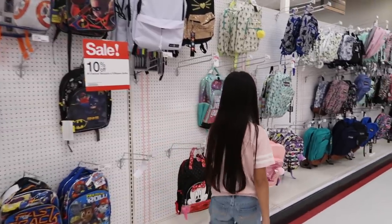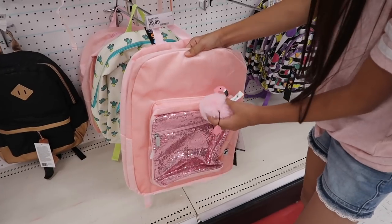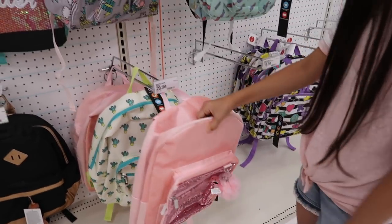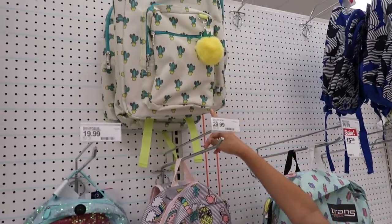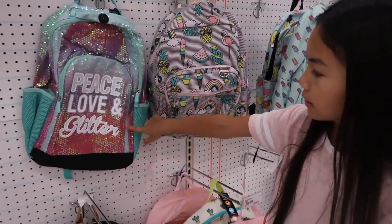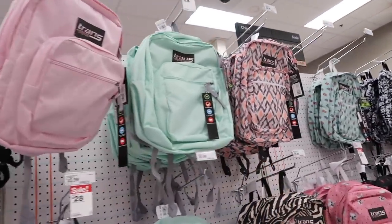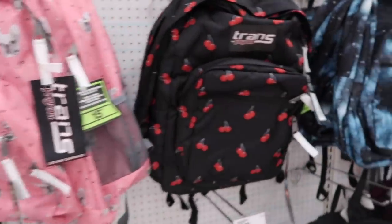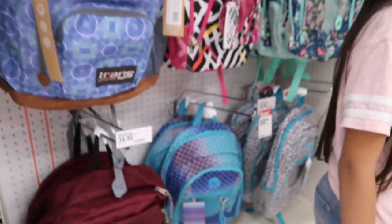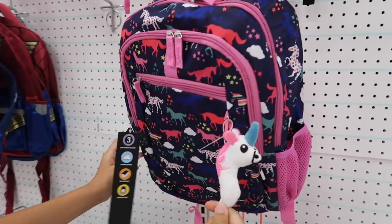Look at all the backpacks! There's an all-pink flamingo one with a super fluffy pom-pom, one with popsicles, a cactus one, and a peace-loving glitter backpack. There's also a plain pink and mint one, a dog-printed one, and a kitty one with a bunch of sparkles. This is a really cute unicorn backpack too.